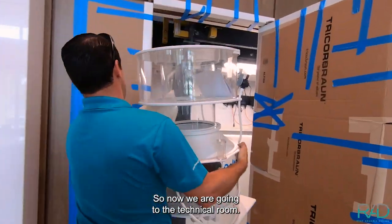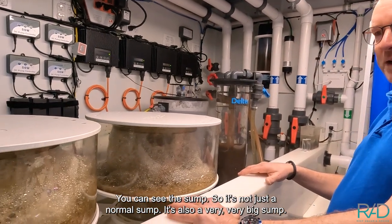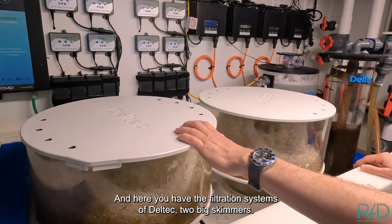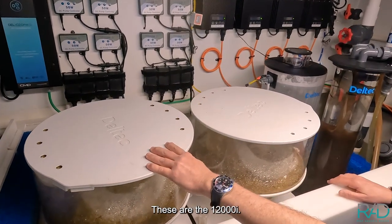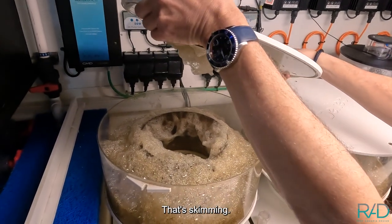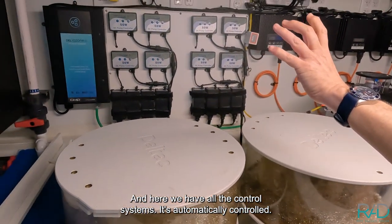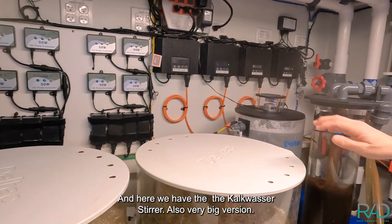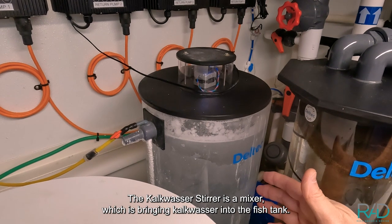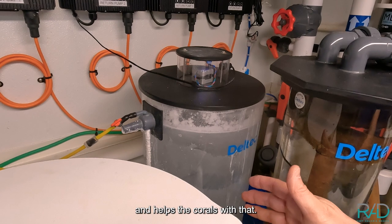Now we're going to the technical room. Here you can see the sump — it's not a normal sump, it's also a very big sump — and here you have the DELTEC filtration systems. Two big skimmers, these are the 12,000i. You can see the skimming in action, and here we have all the control systems — it's automatically controlled. Then we have the kalkwasser steerer, also a very big version, which is a mixer that brings kalkwasser into the fish tank and feeds the corals with it.